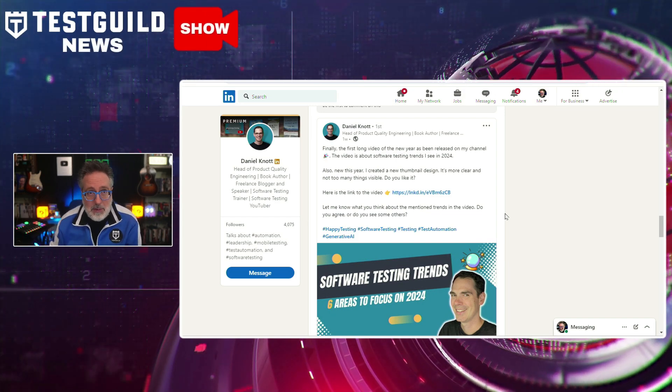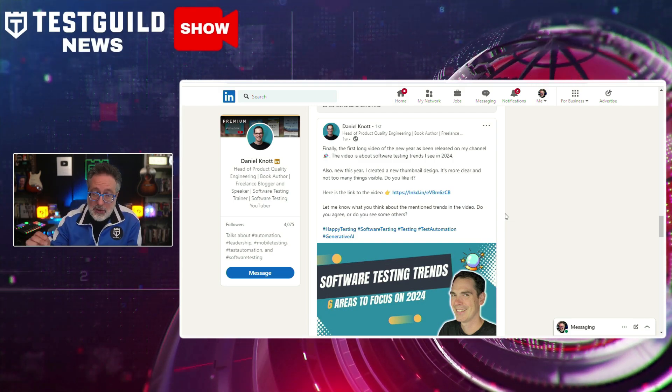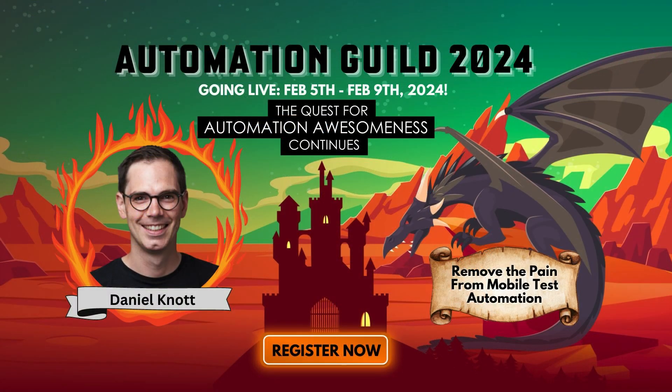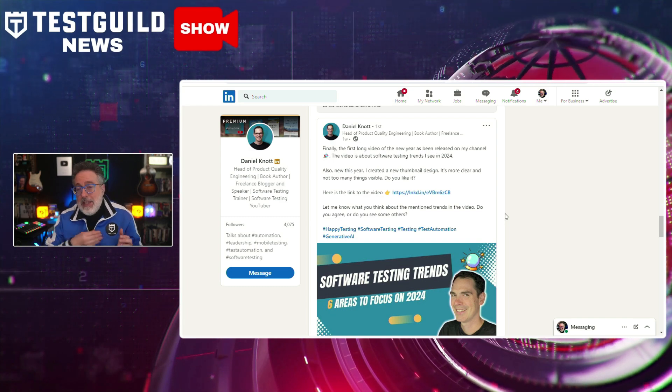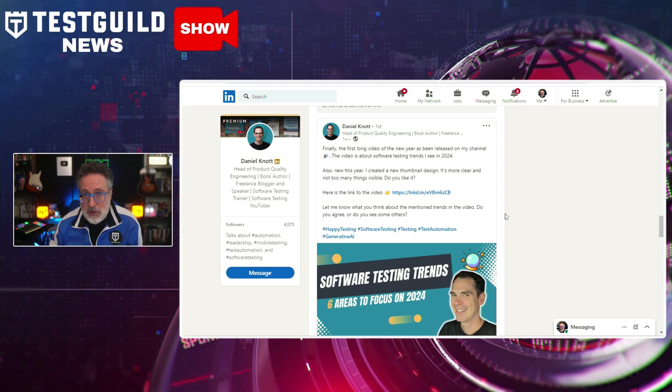A lot of people have seen the same thing. I think mobile testing in 2024 is so important that I asked Daniel to join us at the Automation Guild for February 5th to the 9th to do a session on removing the pain from mobile test automation. So if you want to make sure you're constantly upskilling yourself to be more valuable to your company, head on over to AutomationGuild.com and register today.